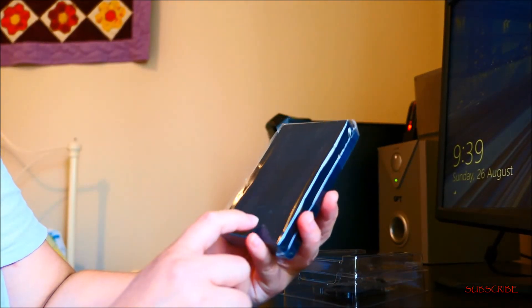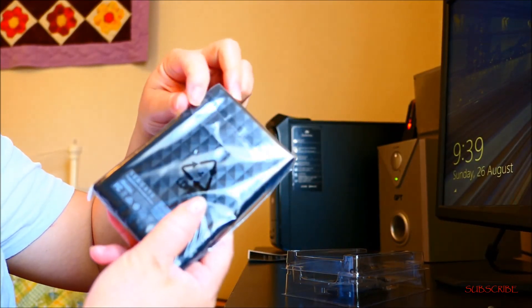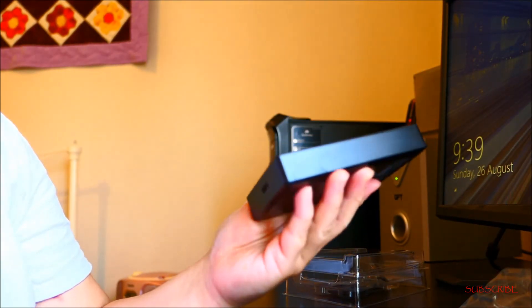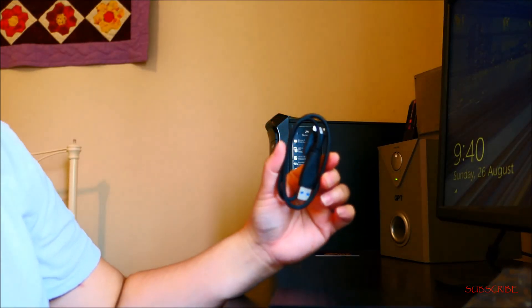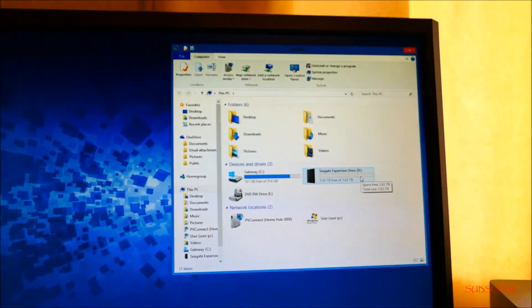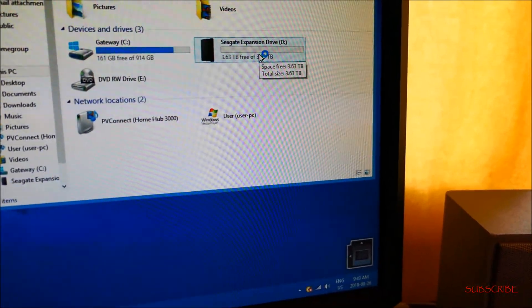So we have the portable drive here. It's still in the back, and USB cable. Then just hook it here. I open my folder — this is the storage for my portable drive.